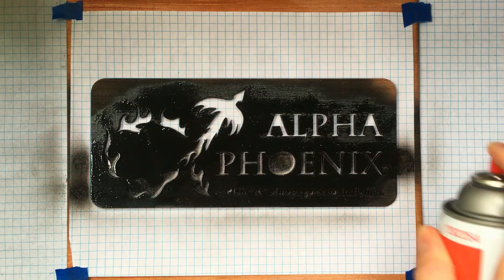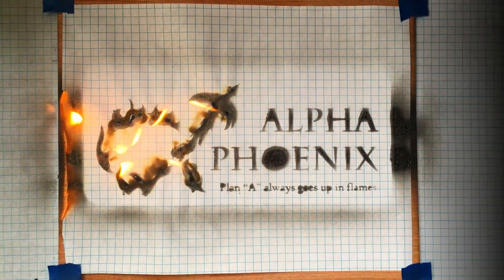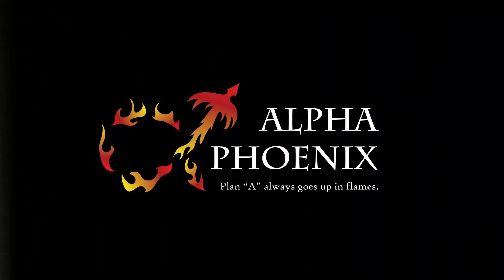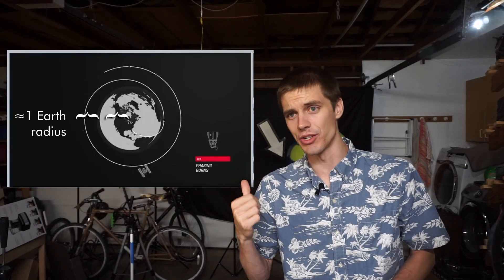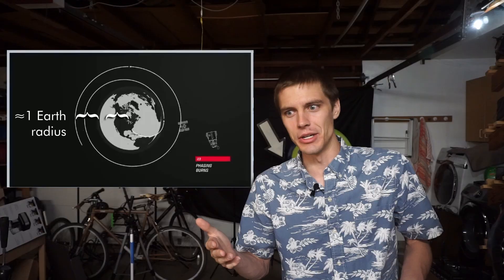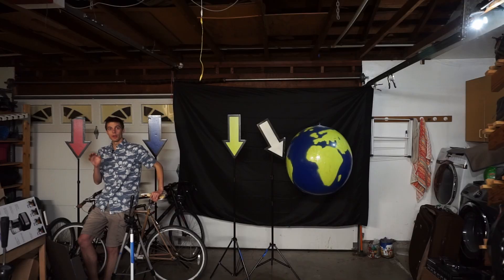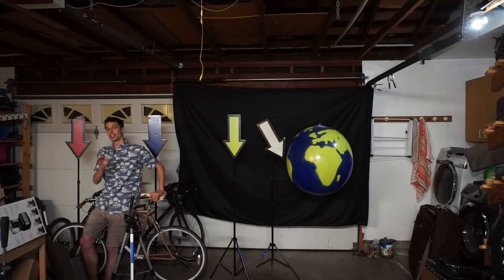Go pause the video and drop an answer in the comments. Alright, so now you're back — I trust everybody made guesses? For an added hint, here's a graphic from a recent SpaceX webcast where they were sending astronauts to the International Space Station. How close do you think their graphic is to reality? If you picked the red arrow and said that the ISS was orbiting out there, you are farther away than geosynchronous orbit.